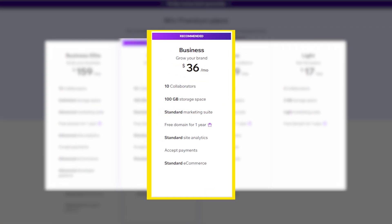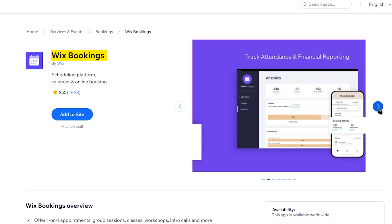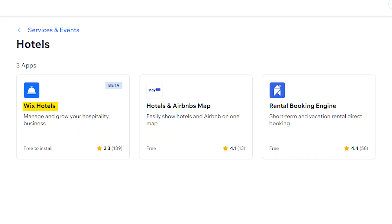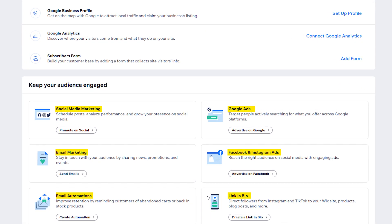Next, there's the Business plan, which is good for anyone who already runs a business and wants to open an online store. This plan is the best deal and costs $36 a month if you pay for the entire year in advance. I actually picked this plan for myself because it comes with 100GB of storage space and 10 hours of video, which I needed for my photography. It also has everything you need to set up and run a successful e-commerce website. You can add paid apps like Wix Bookings or Wix Hotels from the App Store, plus there are a lot of useful marketing and SEO tools.